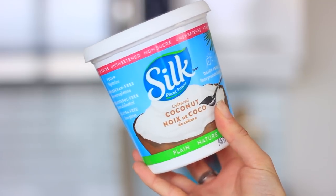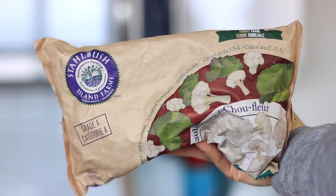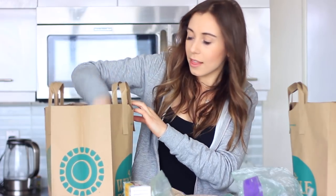I also got some more of my Silk cultured coconut yogurt — it's a great coconut yogurt with only one gram of sugar per serving, so no added sugar. And I got some frozen cauliflower to put in smoothies. I cook it, refreeze it, and it's just so much more convenient than chopping fresh cauliflower.